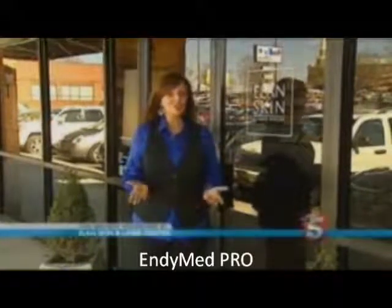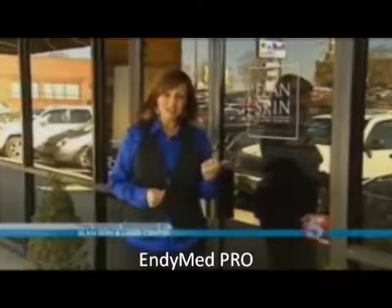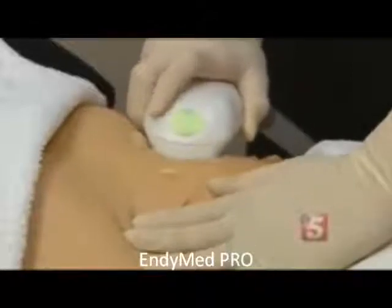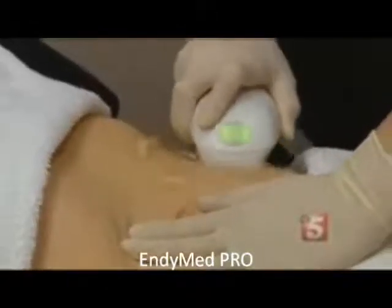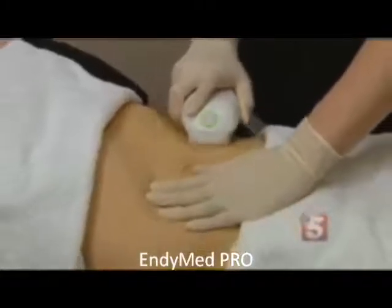Seems like everybody these days is looking for the fountain of youth. If you'd like to look younger without surgery, you might want to check out this place, Elan Skin and Laser Center. We're looking at a procedure right now that is not even a year old in the United States — it just received FDA approval last year.